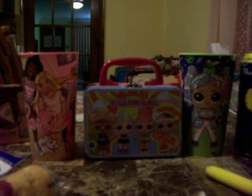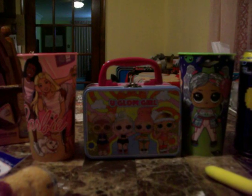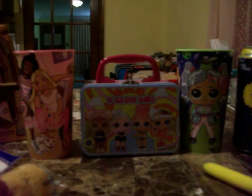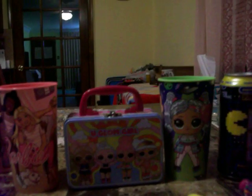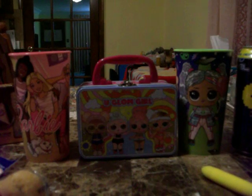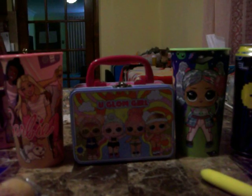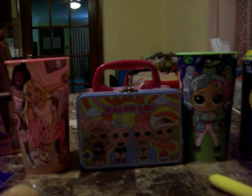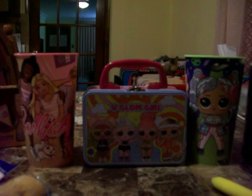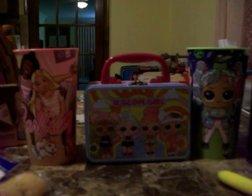Hey guys, I have a Dollar Tree haul for you today. Some of this stuff is from two weeks ago and some is from today — I didn't find much today. I found a few items and a couple of snacks and that's it. My Dollar Trees here in Ohio are bad at getting new merchandise; they're usually about three or four weeks behind and sometimes I don't even find some of the items.